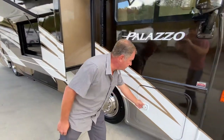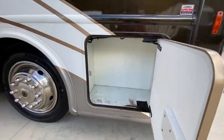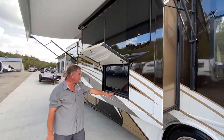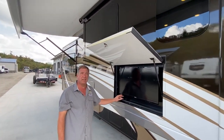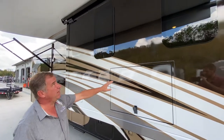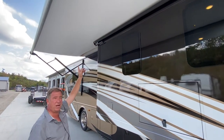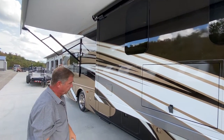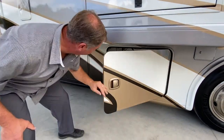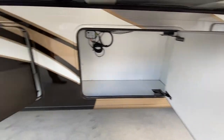Outside in the forward compartment, we have storage forward. We have a first slide out — it does have a television inside of it. We also have the awning over the slide outs, as well as the main power awning. This camper has plenty of storage in the 33.4 model.